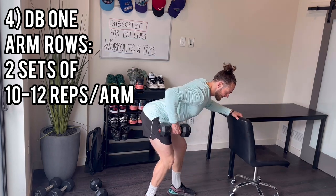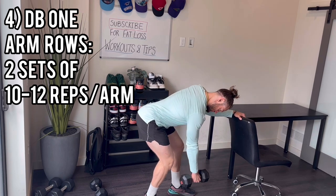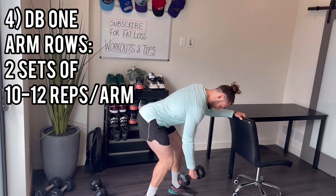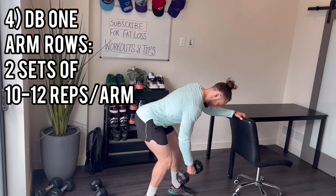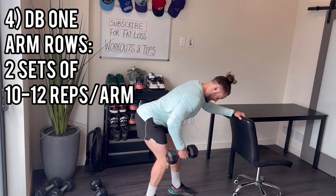Right side now — 10 reps: 1, 2, 3, 4, 5, 6, 7, 8, 9, 10.